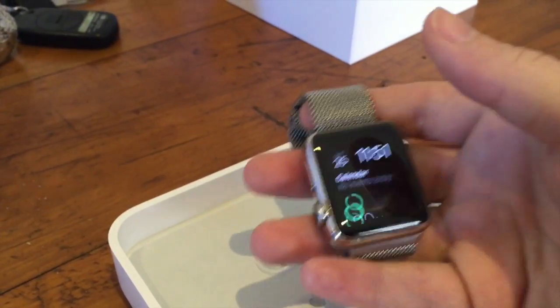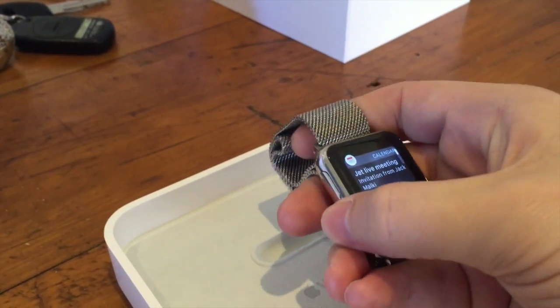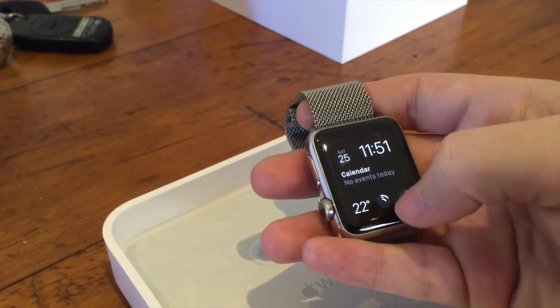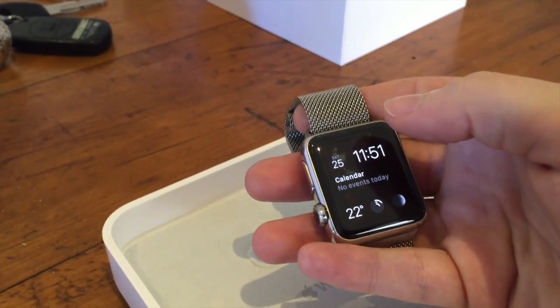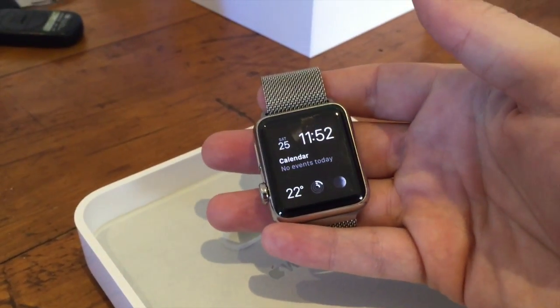In terms of what I'm using, the notifications are pretty cool — you can slide down to get all your previous notifications. I also used Siri to reply to some SMSs and that worked well.